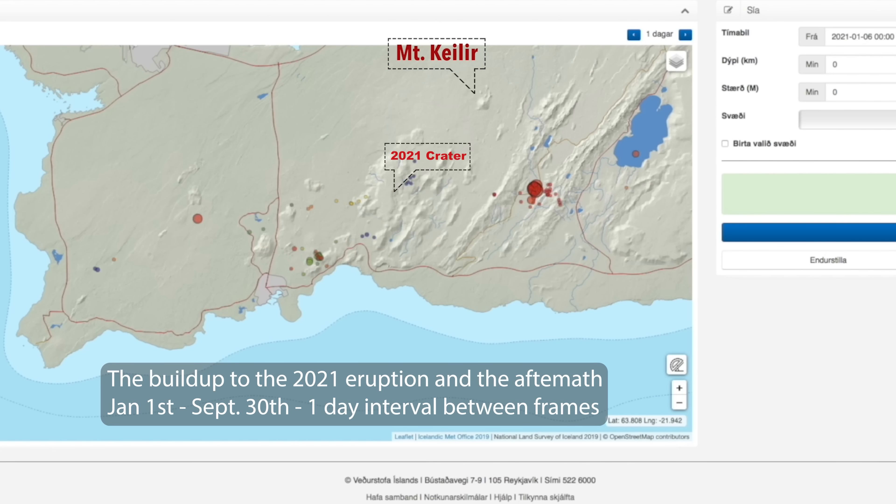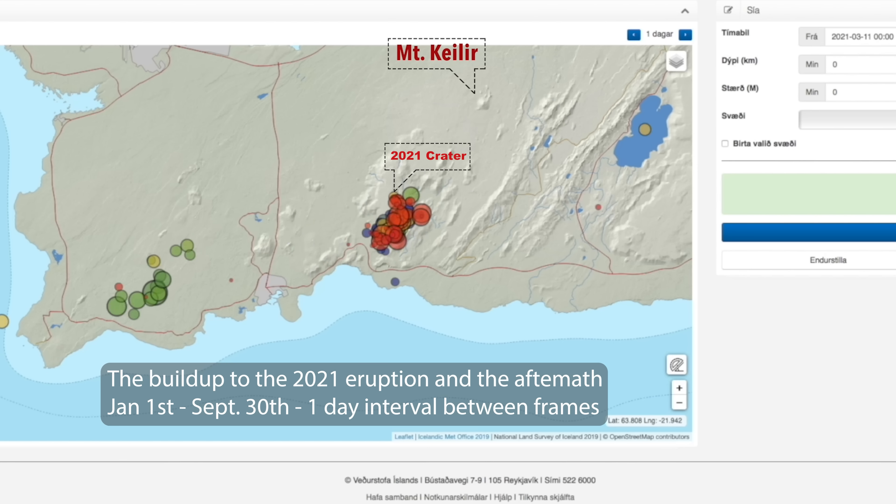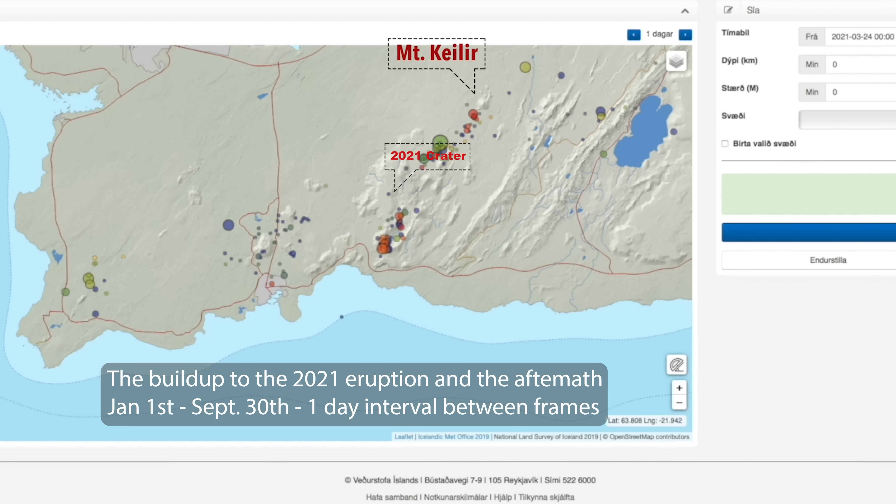A research professor stated back then that the next eruption could come at any time. But the meteorological office said no, it's going to be one or two more years. In fact, it was less than five months later when the next eruption occurred. So the professor got this pretty right — the peninsula was indeed ready.